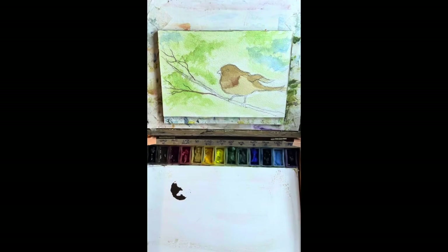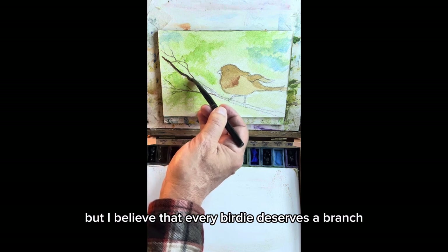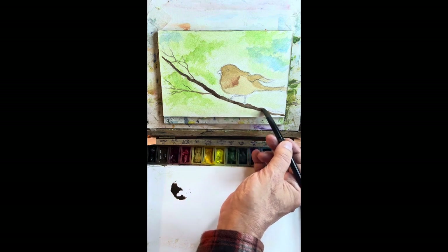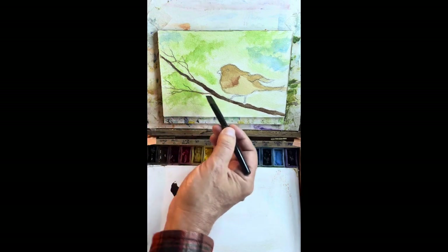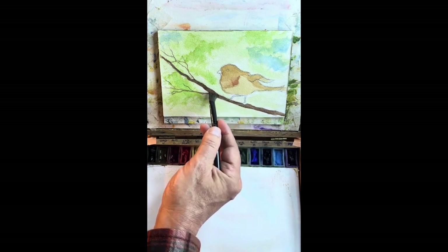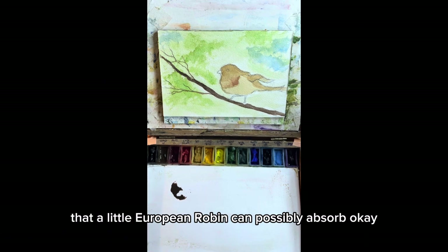And here we go. Now, you know, I may be totally old-fashioned, but I believe that every birdie deserves a branch to call her own. And so I think it's high time that our little birdie got hers, don't you? She can just sit on her branch and she can Twitter and she can tweet.